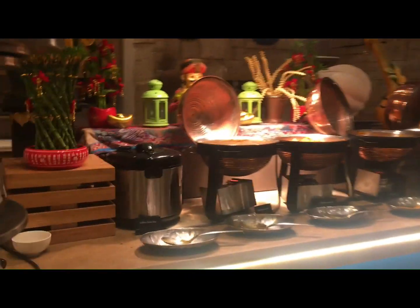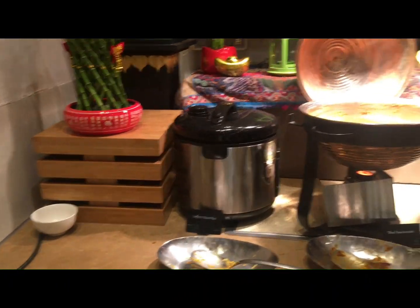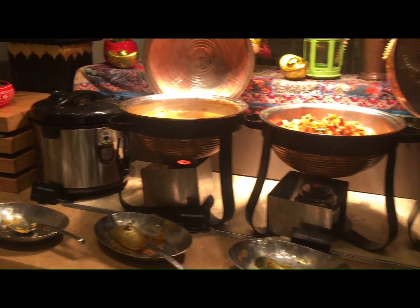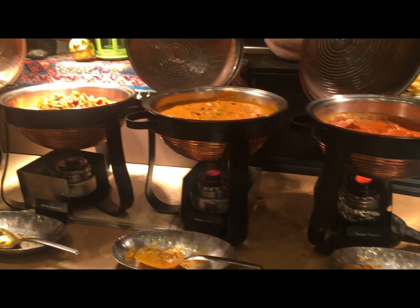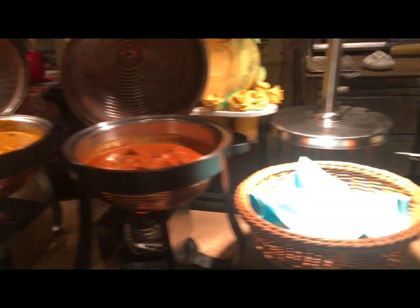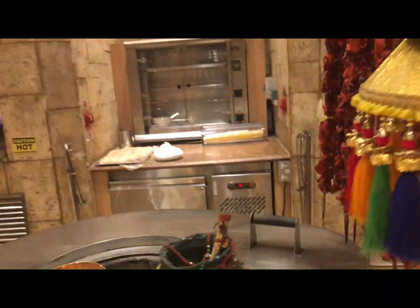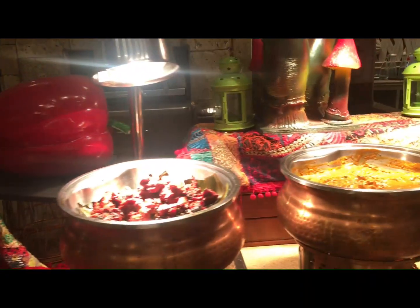And this one is the section for the Indian subcontinent culture. The Indian subcontinent is composed of India, Sri Lanka, Pakistan — so all the Indian foods here, you will find it here.